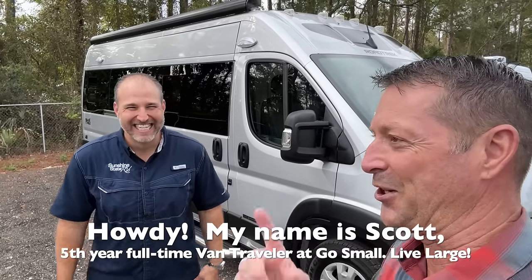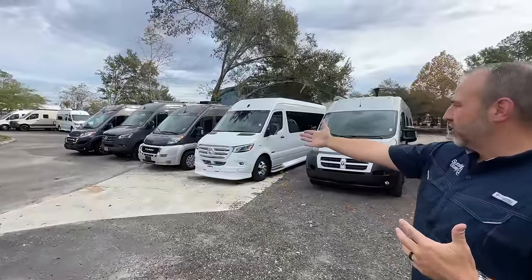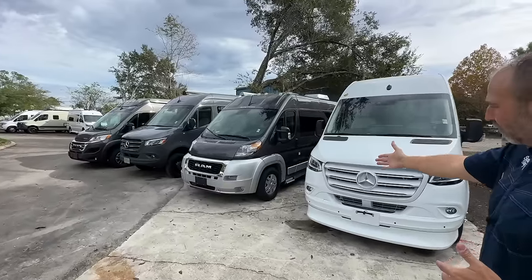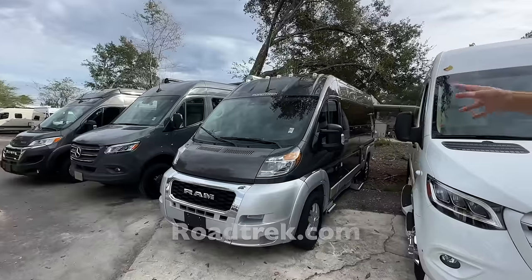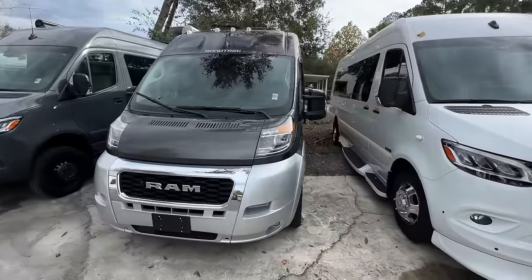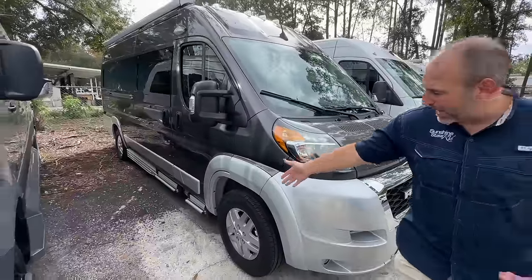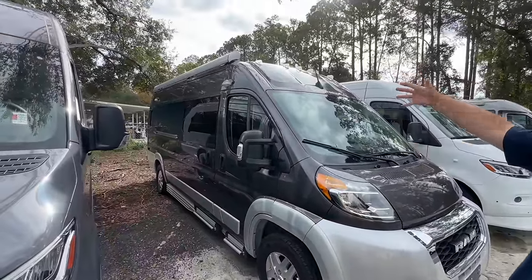This is brand new, on a brand new ProMaster chassis, and the inside has something very cool in it — I don't want to give it away quite yet. Roadtrek makes a Zion — this great gray one right here — and this has the fancy paint, the power step, leather, granite, lithium, and all these really cool upgraded features. They do a real nice two-tone paint job and a power Thule step.